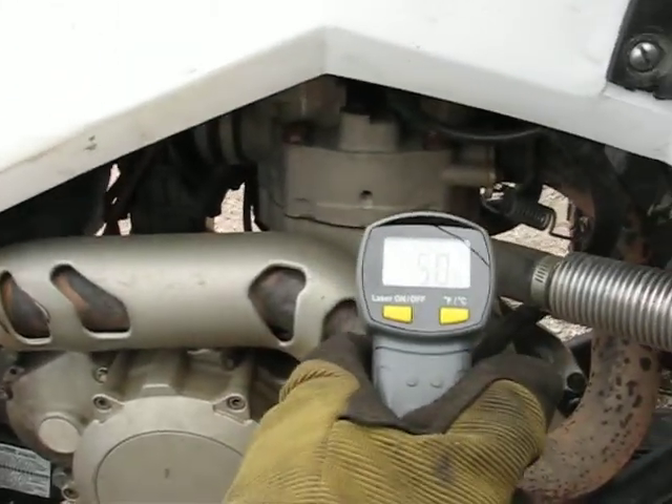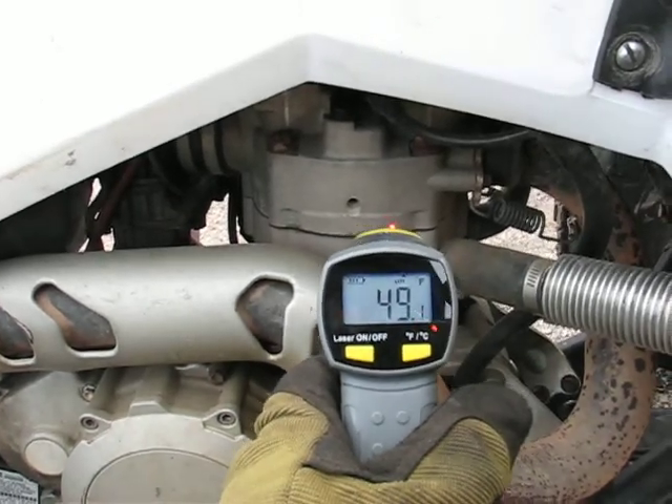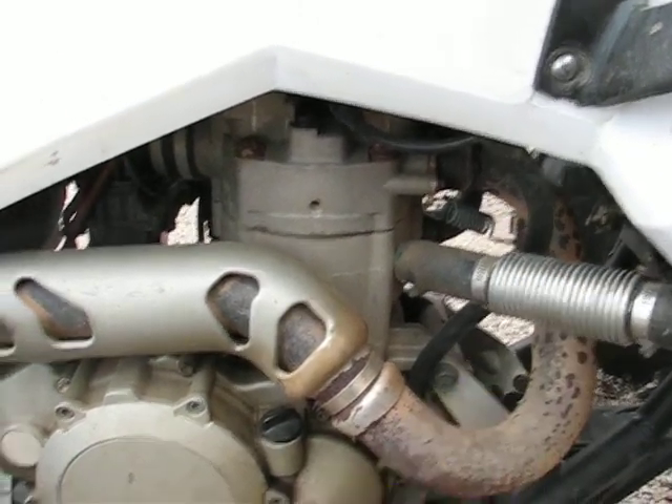It's cold right now, as you can see. Just pushed it out of the garage. It's about 50 degrees today.